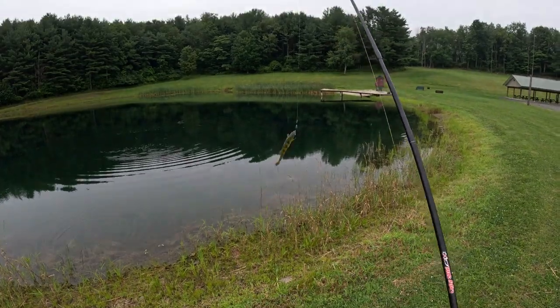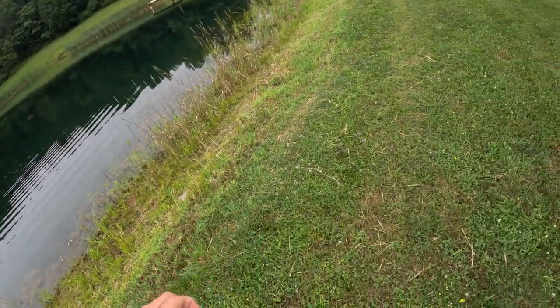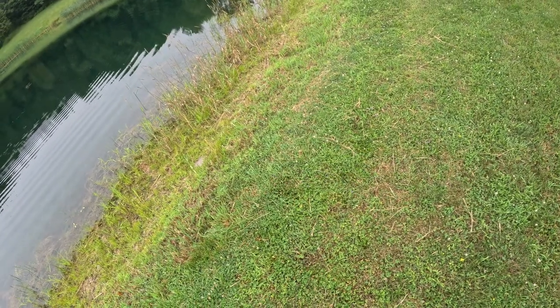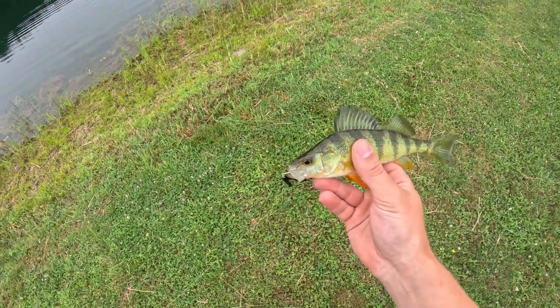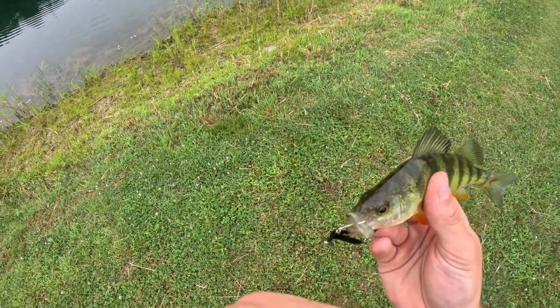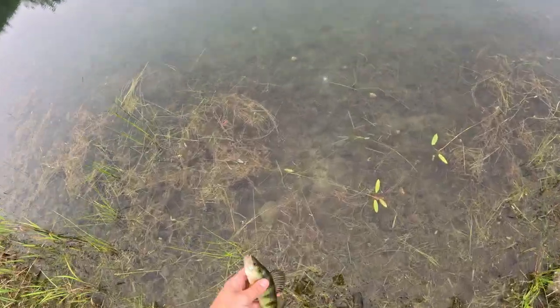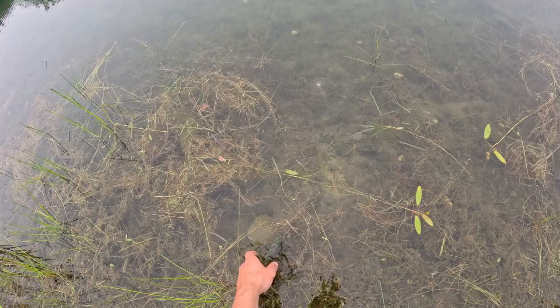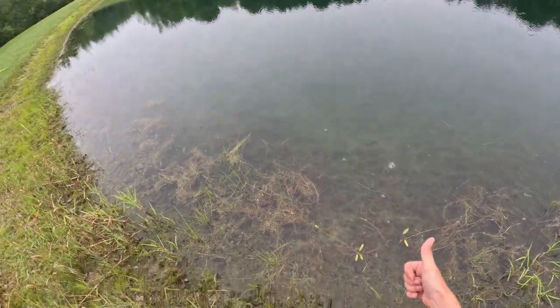Perch! It's pretty. Check that out. Not a giant one, but definitely a cool fish. All right, buddy. Thank you. Let's see if I can get him swimming off. There he goes. That's a good start for the day, guys.